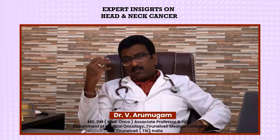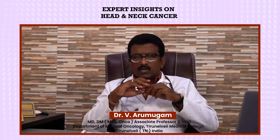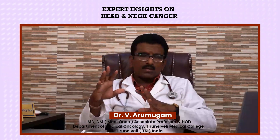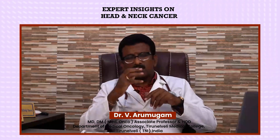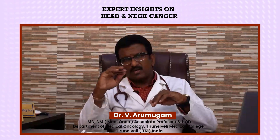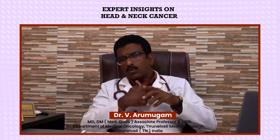We need to create awareness among everyone about head and neck cancer symptoms. If we could stop smoking and alcohol consumption, 80 percent of head and neck cancers could be reduced. Another risk factor is HPV infection — HPV is a sexually transmitted virus that causes infection leading to head and neck cancer. This is also preventable through safe sexual practices and through the HPV vaccine, which prevents oropharyngeal cancer.